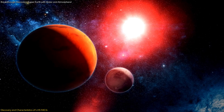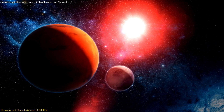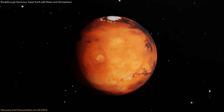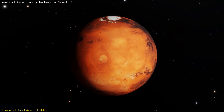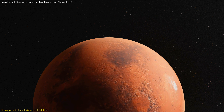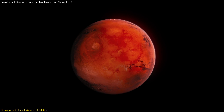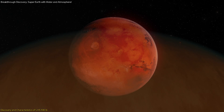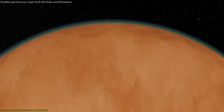Moreover, LHS-1140b's proximity to Earth enhances its scientific value. At just 48 light-years away, this exoplanet is relatively close in astronomical terms, allowing for more precise observations and data collection. This proximity also means that any potential signals or atmospheric data can be more accurately interpreted, providing clearer insights into the planet's characteristics.